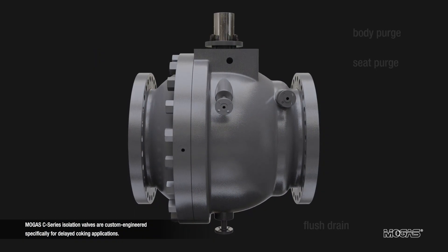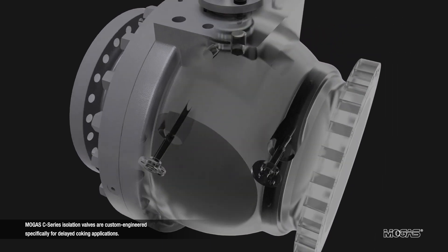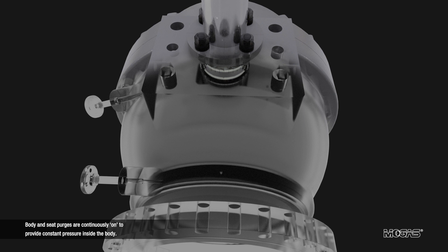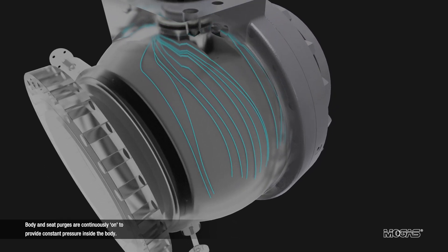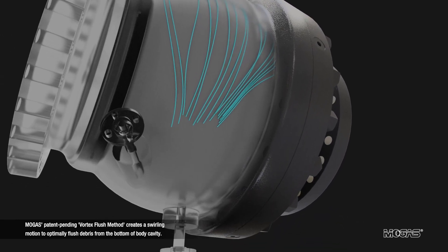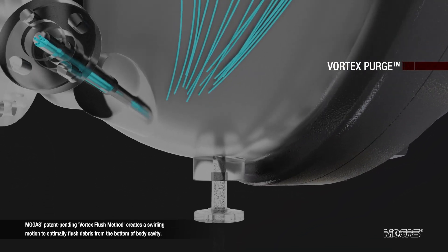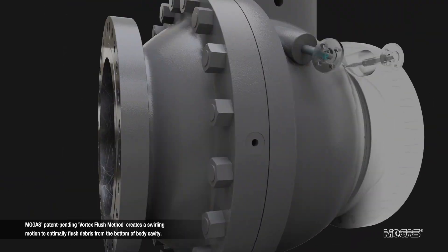MOGAS C-series isolation valves are custom engineered specifically for delayed coking applications. Body and seat purges are continuously on to provide constant pressure inside the body. MOGAS' patent-pending Vortex flush method creates a swirling motion to optimally flush debris from the bottom of the body cavity.